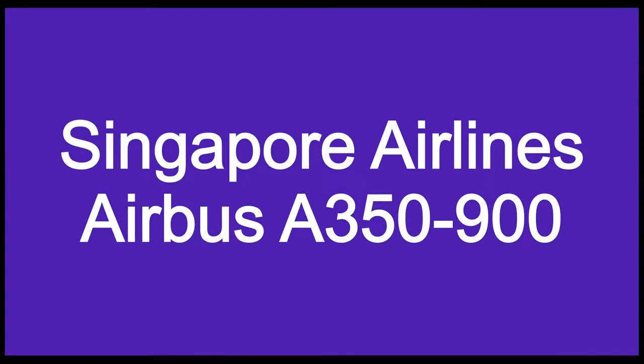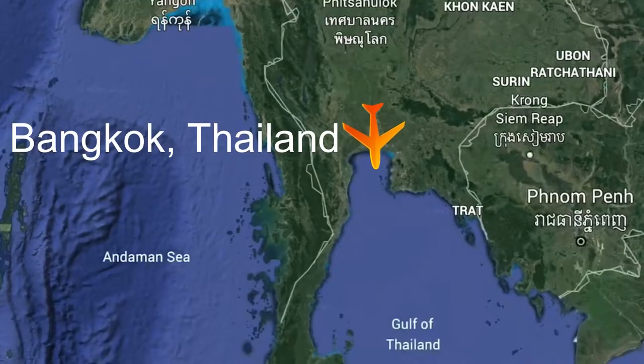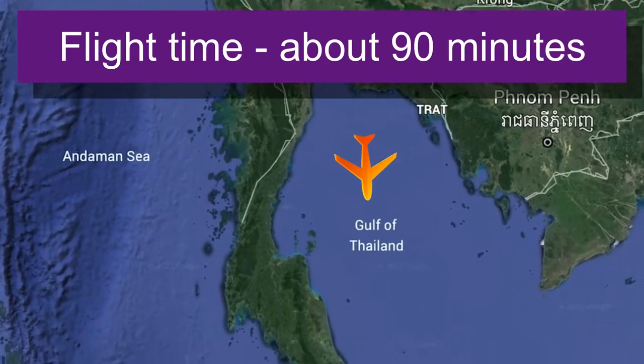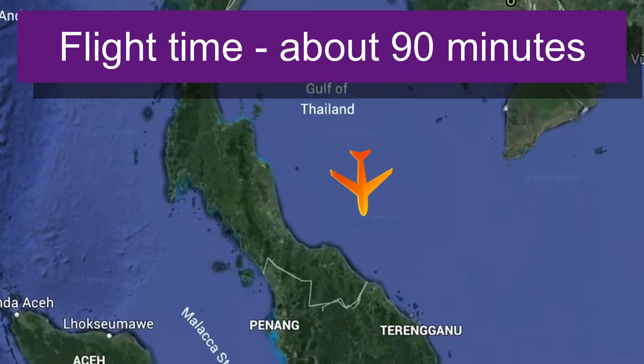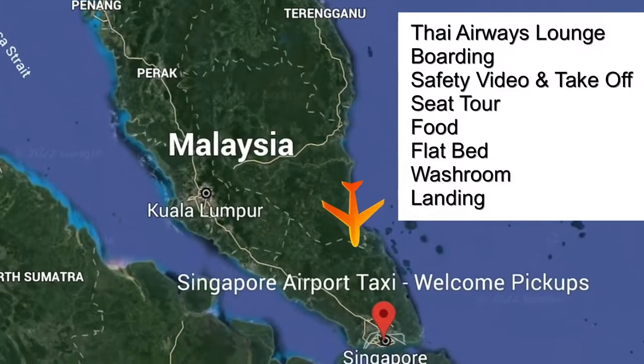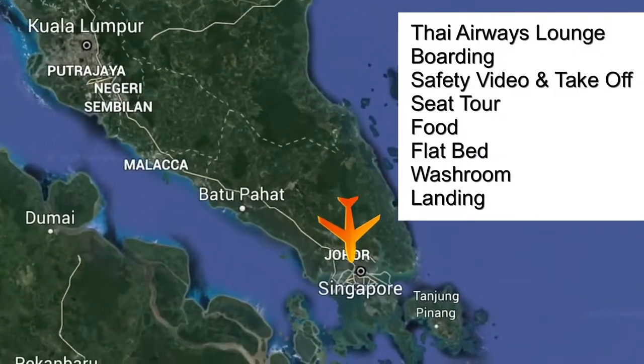Welcome to this review of Singapore Airlines Airbus A350-900 flying from Bangkok, Thailand to Singapore. In this video we'll look at the usual seat tour, food, and the lavatory, but I'll also show you some beautiful views, introduce you to some amazing crew members, and talk about excellent service.